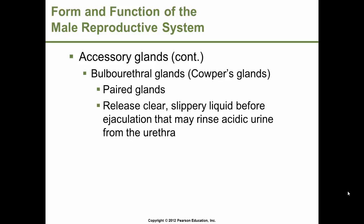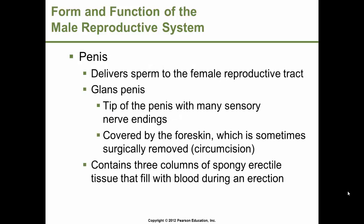The bulbourethral glands, also called Cowper's glands, are also a pair of accessory glands. They release a clear, slippery liquid just prior to ejaculation that may serve to rinse the acidic urine from the urethra.